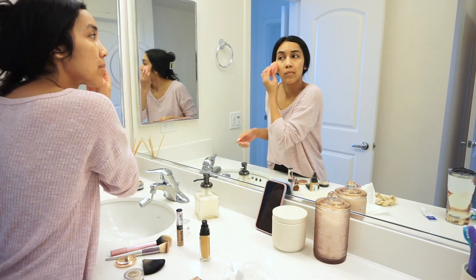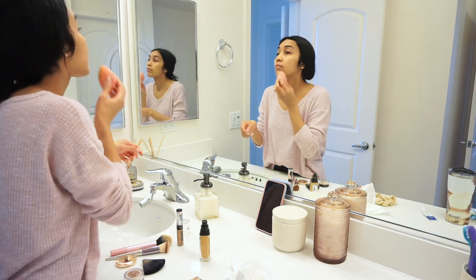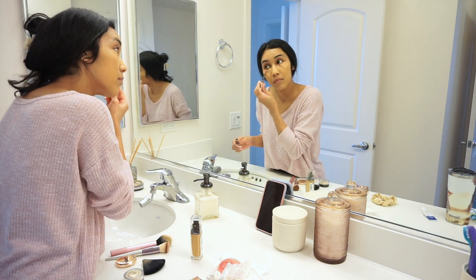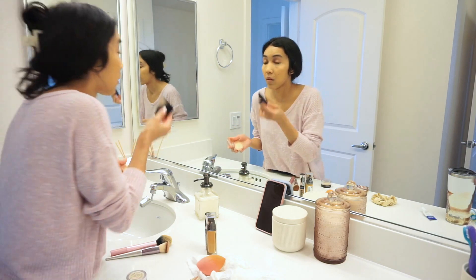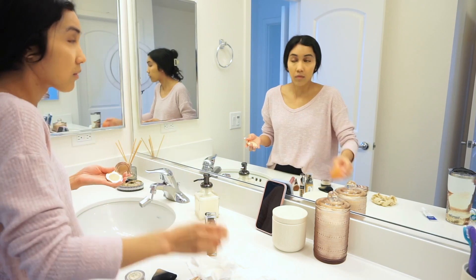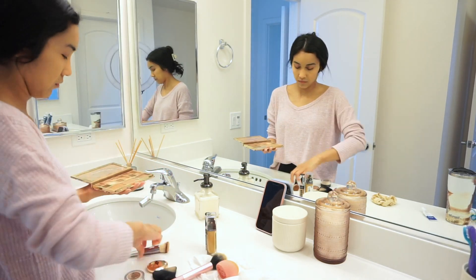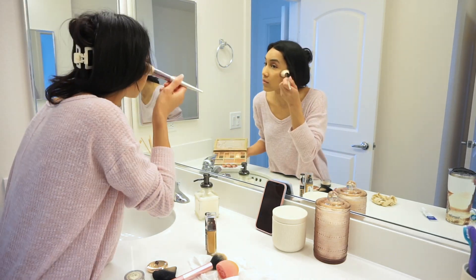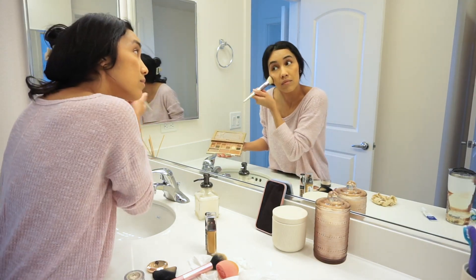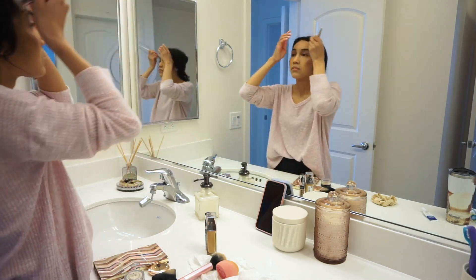I'm going to show you guys how I get ready for my day. I start off with makeup — I put a bit of concealer, actually a lot of concealer because I need it, and I go ahead and spread it out with my beauty blender. Then I use a pressed powder to set it. After that I put some bronzer on my cheekbones and forehead area and try to blend it as well as I can. With makeup, no makeup is wrong or right — just do whatever feels right for you.